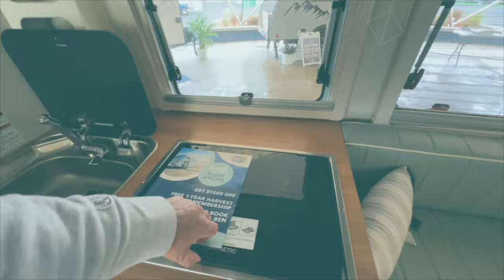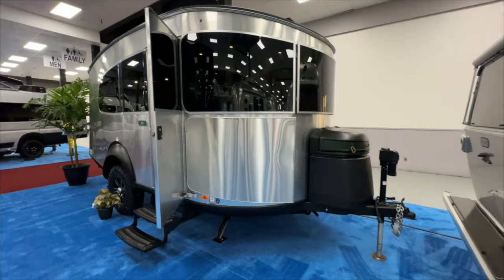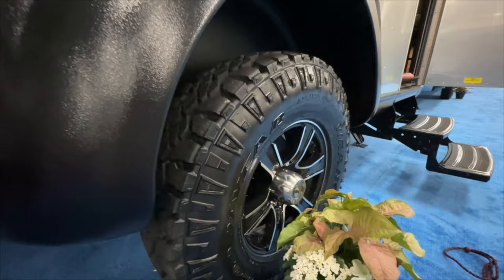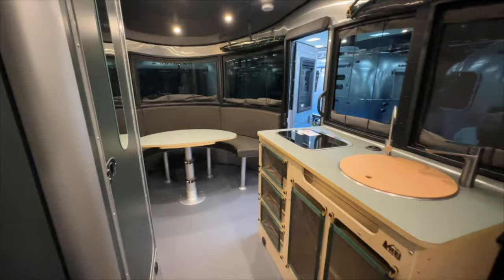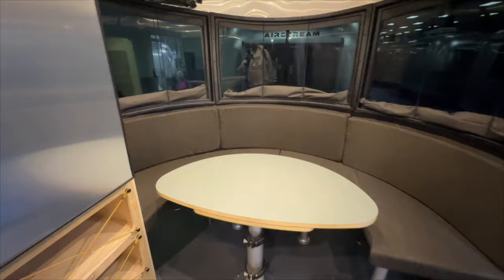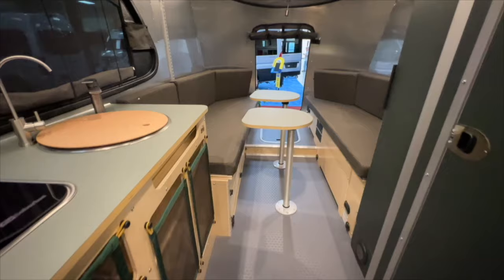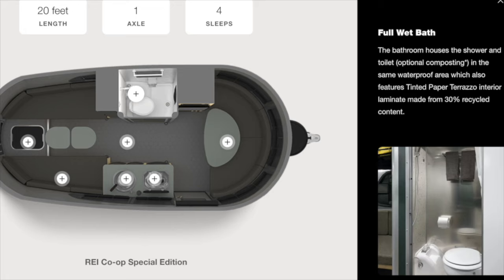Next up is the Airstream Basecamp REI Co-op. If you're familiar with the Basecamp RVs, it's not much different — it just has the REI brand on it, which changes some colors and a few materials. It has a dry weight of 3,500 pounds, 20 feet in length, with a 23-gallon fresh water tank, 28 gallons of gray water, and a whopping 21 gallons of black water, which is pretty good in an RV of this size. It has the bridge, you got the kitchen with multiple stovetops, and a dinette that breaks down into a bed for sleeping. Overall, this is one of the better setups — and also one of the more expensive units, so you get what you pay for with an Airstream.